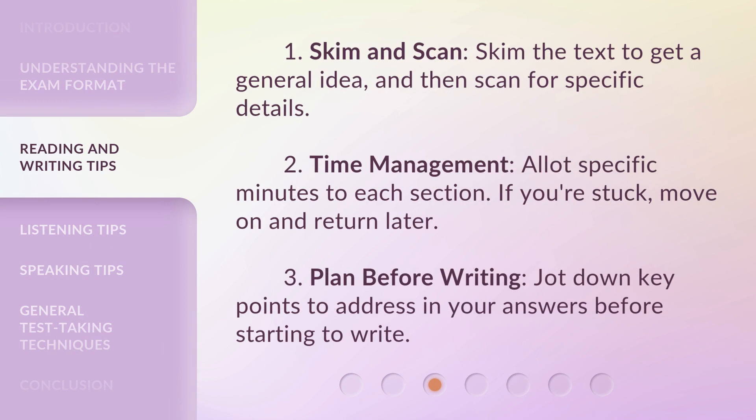Reading and Writing tips: 1. Skim and Scan — skim the text to get a general idea, and then scan for specific details. 2. Time Management — allot specific minutes to each section; if you're stuck, move on and return later. 3. Plan before writing — jot down key points to address in your answers before starting to write.